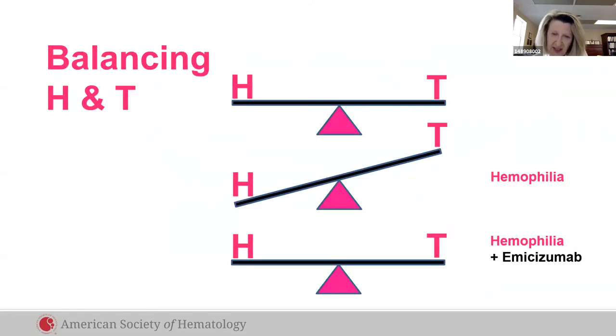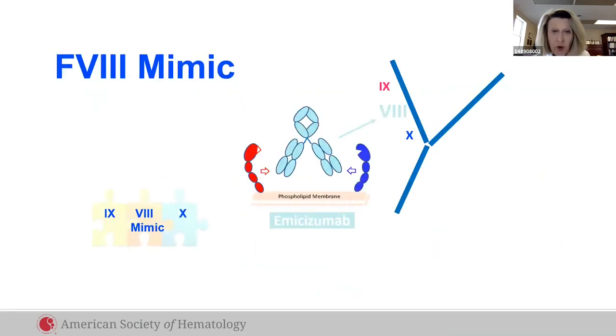Balancing hemostasis and thrombosis is critical for disease prevention. In hemophilia, the balance is tipped to bleeding. The novel non-factor hemostatic drug emicizumab rebalances hemostasis. Emicizumab is a factor VIII mimic that promotes hemostasis like a puzzle piece — it binds to factor IX and X and prevents bleeding, just as factor VIII would do. My patients think this is a wonder drug.